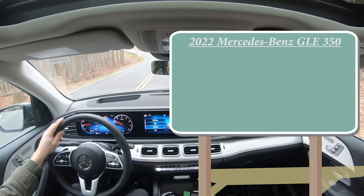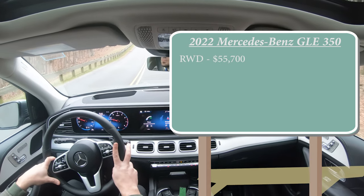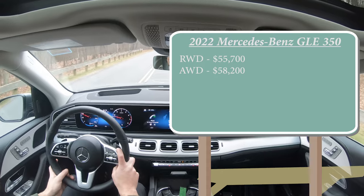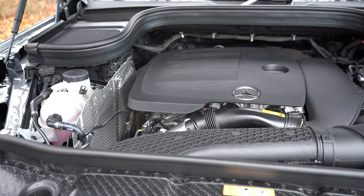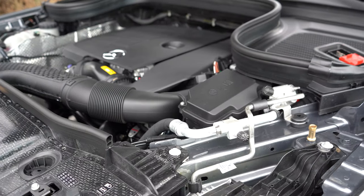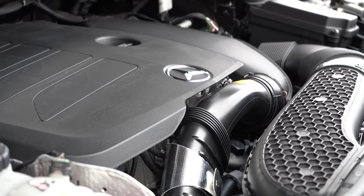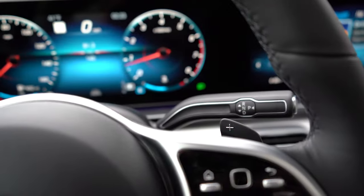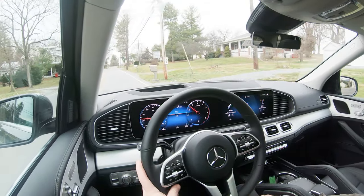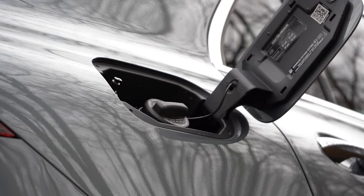Starting with pricing, there are two configurations for the GLE 350: rear-wheel drive starting at $55,700, and the 4MATIC all-wheel drive starting at $58,200. Regardless of configuration, the powertrain is the same — a 2.0-liter turbocharged inline four-cylinder producing 255 horsepower at 5,800 RPM and 273 lb-ft of torque at 1,800 RPM. Power goes to the rear or all wheels through a nine-speed automatic. Zero-to-60 comes in at approximately 7.1 seconds, with fuel economy of 19 city/27 highway for RWD and 19 city/26 highway for AWD.